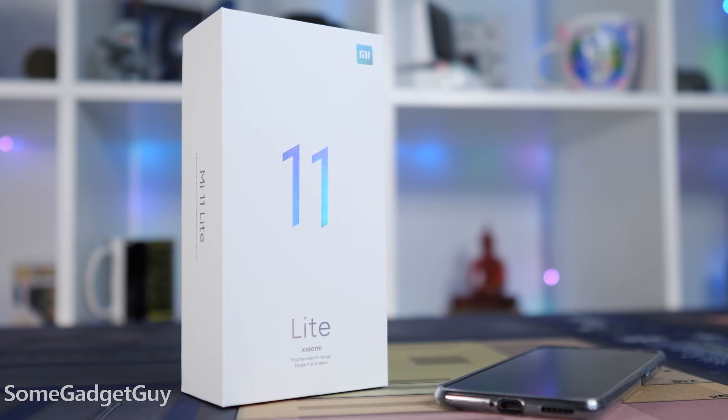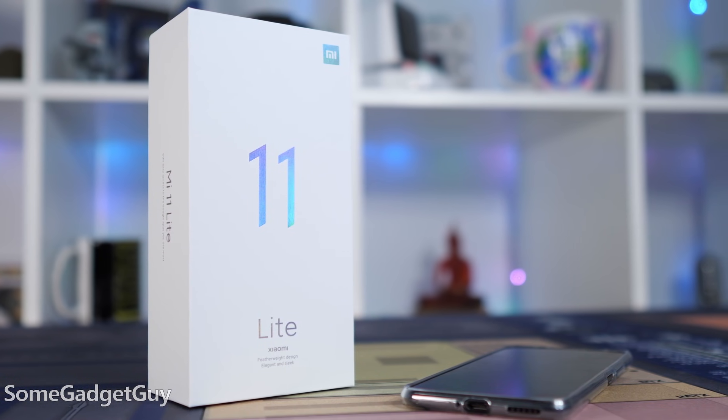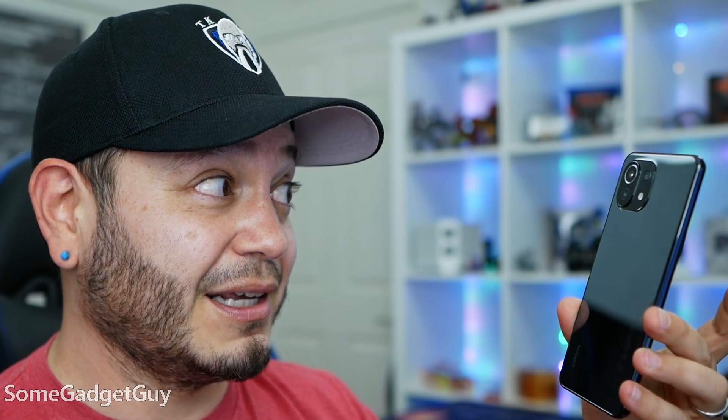The folks on their PR team took a little pity on me and sent over a Mi 11 Lite for me to test drive and share some of my thoughts. And it does not disappoint.